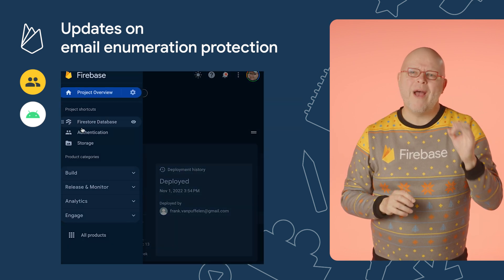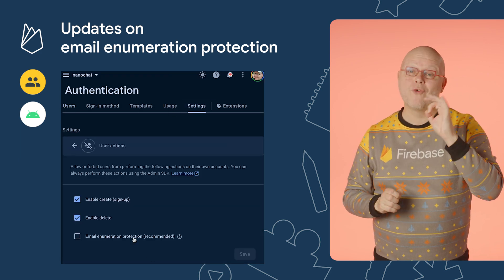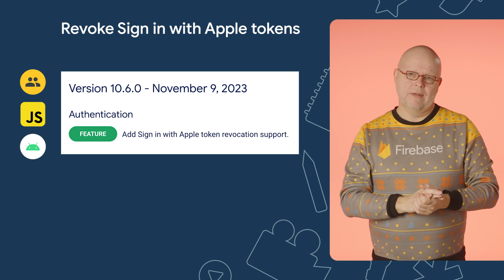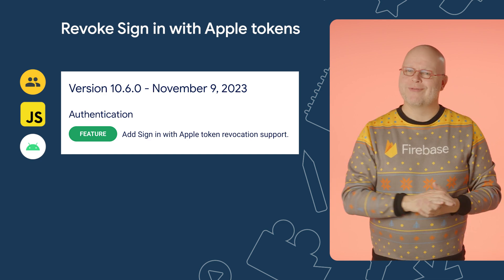Speaking of which, you can now enable or disable our built-in protection against email enumeration attacks right from within the Firebase console of your project, as you can see here. We also just added an API to our JavaScript and Android SDKs to revoke sign-in with Apple tokens. The API was already in our SDK for iOS and other Apple platforms, so it's now available on all major platforms.